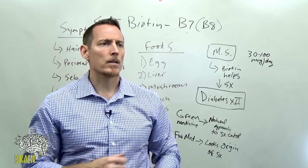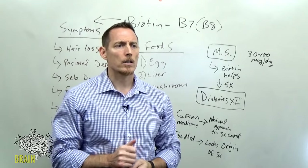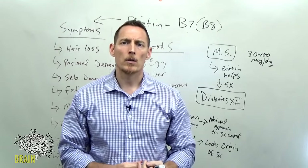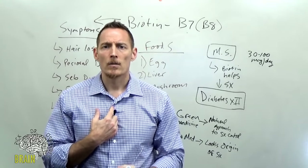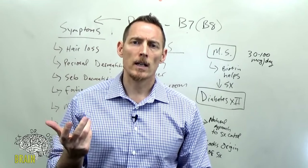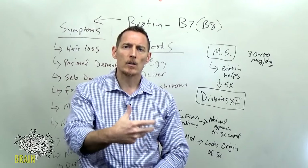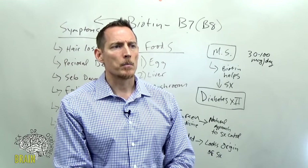Q: Is taking biotin counterproductive for Hashimoto's sufferers? No, it's not counterproductive — it can just cause some misleading lab interpretation. Similarly, iodine is not contraindicated for someone with an iodine deficiency even if they have Hashimoto's, but higher doses of iodine can cause a false elevation in TSH. The key is to let your doctor know you're taking high levels of micronutrients so they can account for that in lab results or have you pause supplementation before testing.